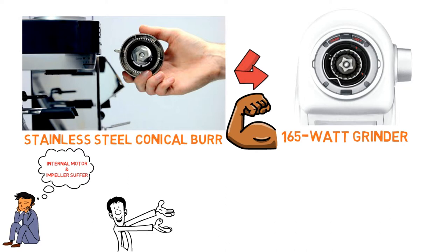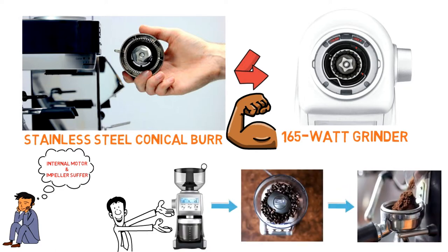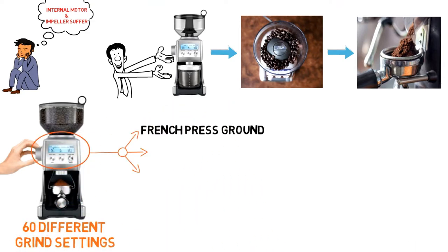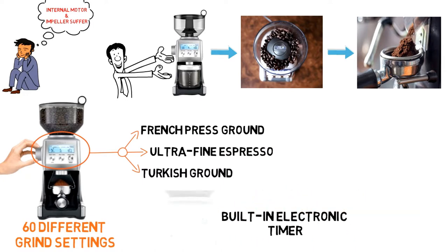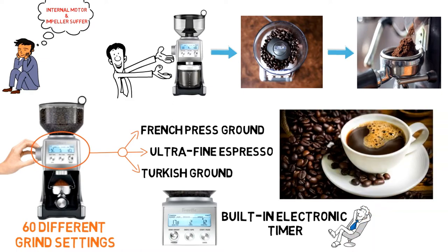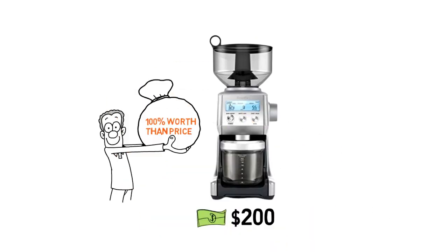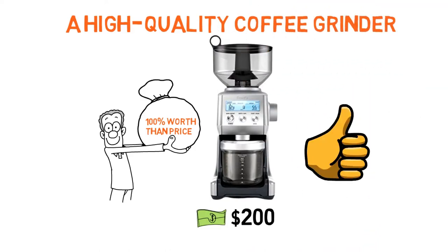However, if you get one of the good ones, you'll find it's more than able to handle any ground size with any bean. The grinder comes with 60 different grind settings, from the coarsest French-pressed ground to ultra-fine espresso and Turkish ground. The built-in electronic timer gives you the ability to program your grind time down to 0.2 seconds, so you'll always get the exact right amount of ground you want. At $200, this is on the pricier side, but 100% worth it if you are looking for a high-quality coffee grinder that gets the job done right.